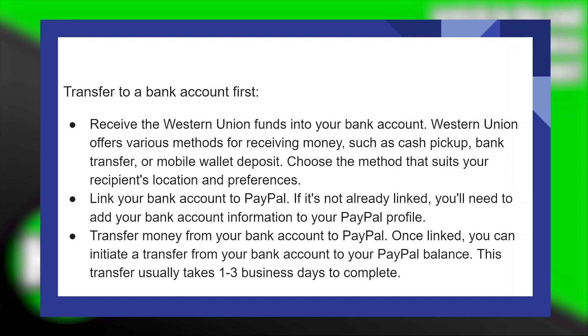Western Union offers various methods for receiving money, such as cash pickup, bank transfer, or mobile wallet deposit. Choose the method that suits your recipient's location and preferences. Link your bank account to PayPal.